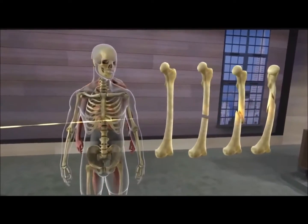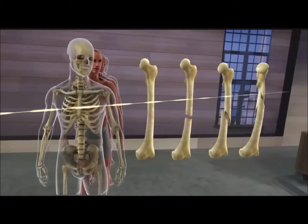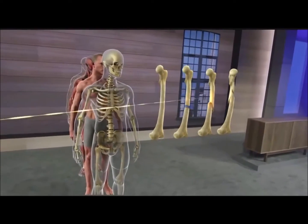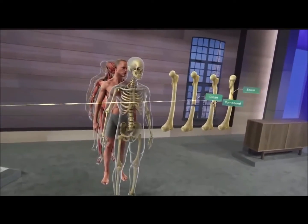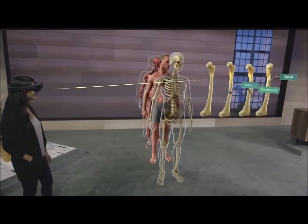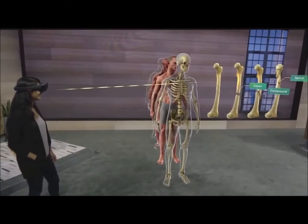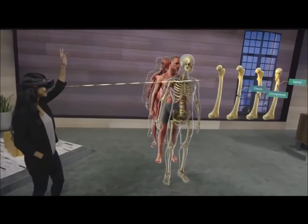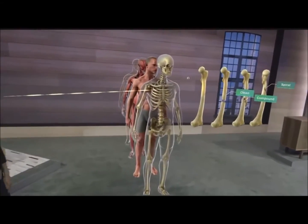I can leverage all of these new capabilities while maintaining the important connection with my students. When we're both wearing a HoloLens, I can see what they're looking at, what they're interacting with, I can assess their progress, and they can communicate with me and each other naturally. For example, I can see if Michelle has a question in class, or whether Gwen has a question while learning remotely.